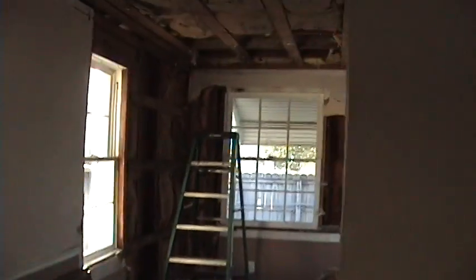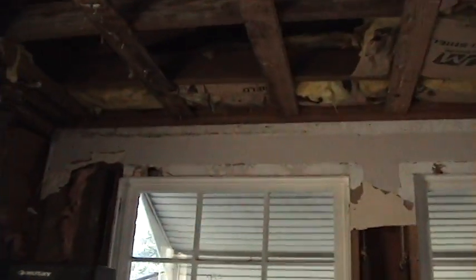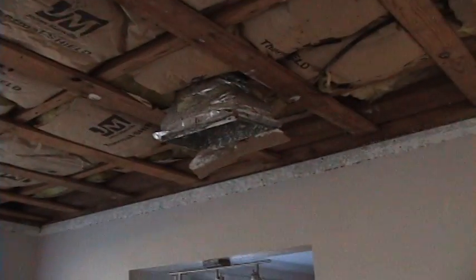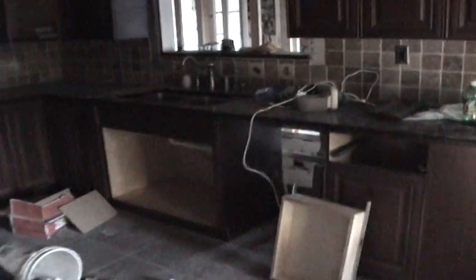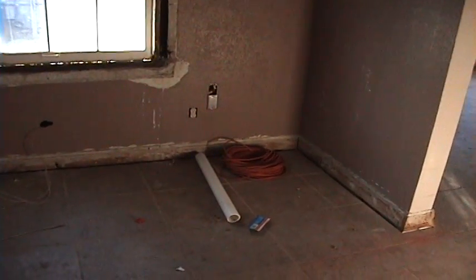Looks like we're walking into a construction zone, which is a very good thing for us. They've ripped down the cabinets on the side of the kitchen, the mold problem is already starting to be worked on, and this whole room is going to be re-sheetrocked. The kitchen cabinets are getting worked on right now.